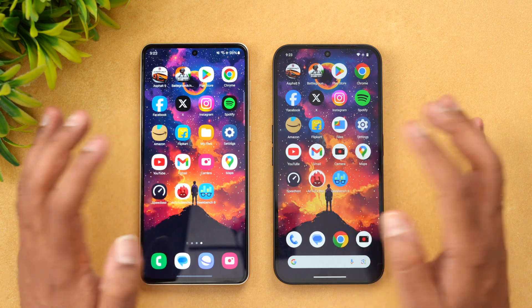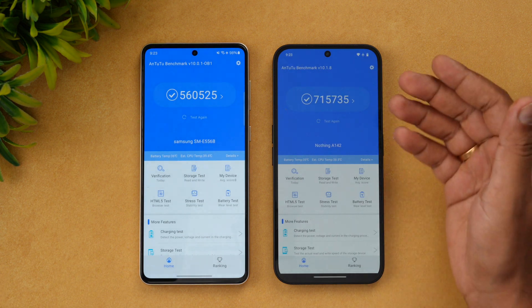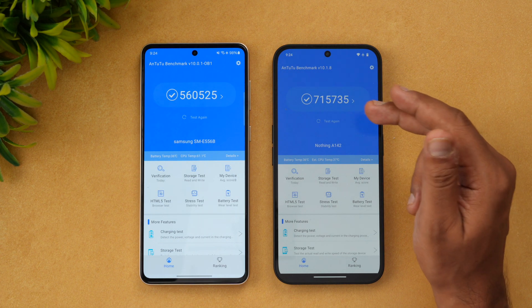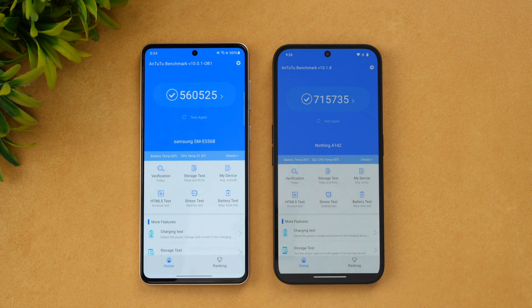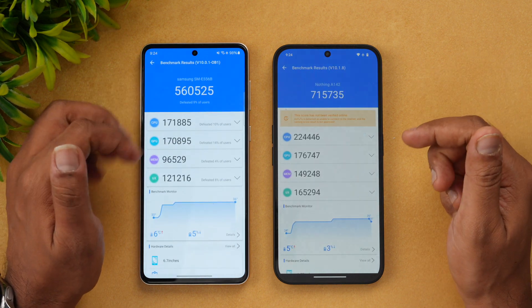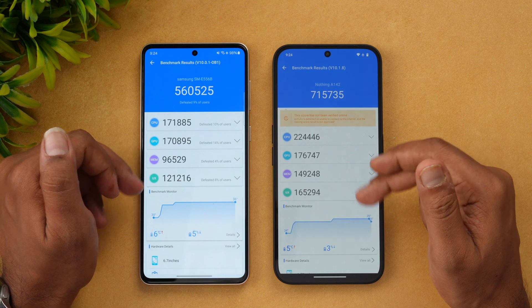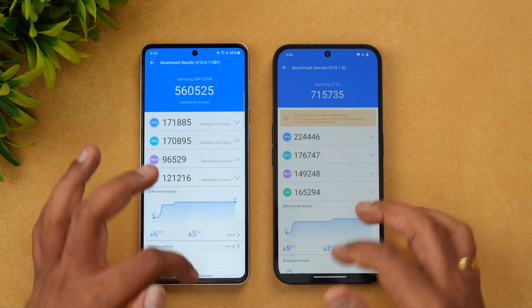Next is the synthetic benchmark score. The Nothing Phone 2A performs much better here because the Dimensity 7200 Pro is more powerful in terms of synthetic benchmarks compared to the Snapdragon 6 Gen 1. Looking at individual scores, it's higher almost everywhere on the Dimensity except for GPU, which is quite similar.